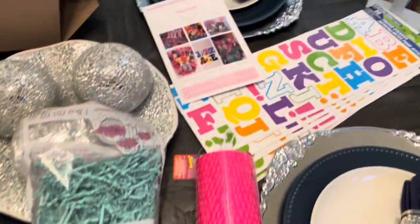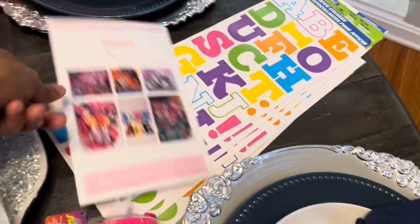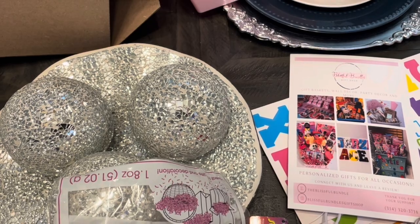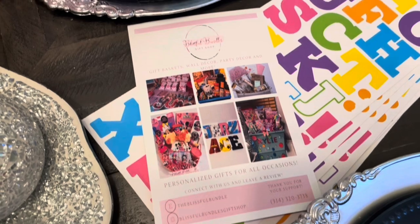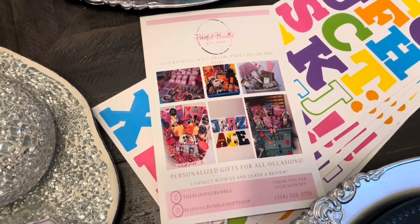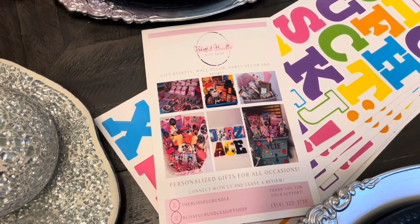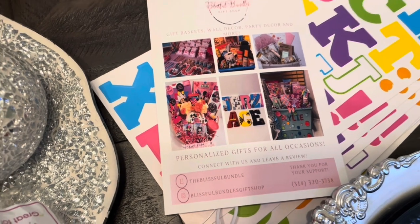This is also a customized bucket — these are the letters I use to put on the bucket. I put my brochure in every basket order, but I need to update it because I'm on TikTok now and I've reopened my Shopify — I'm not just on Etsy. I need to go to the copy place and update this. But yeah, this is my Instagram: Blissful Bundles Gift Shop.